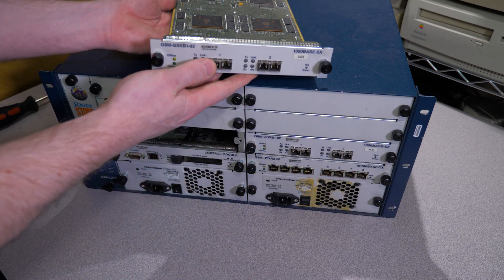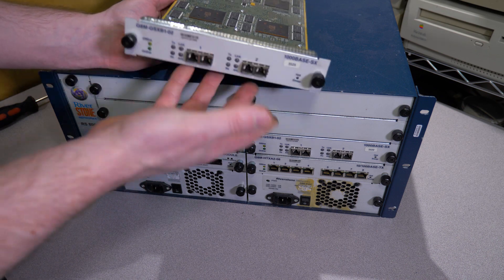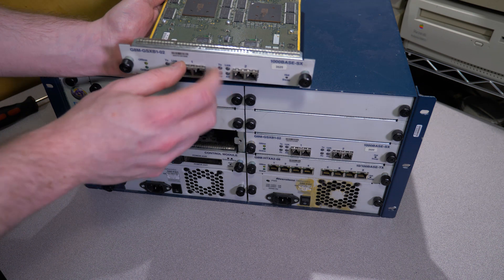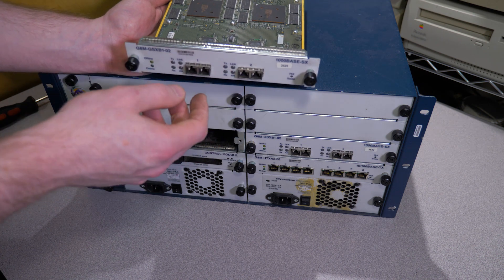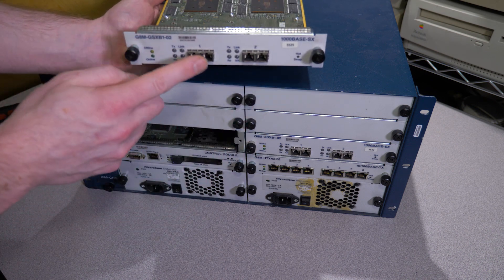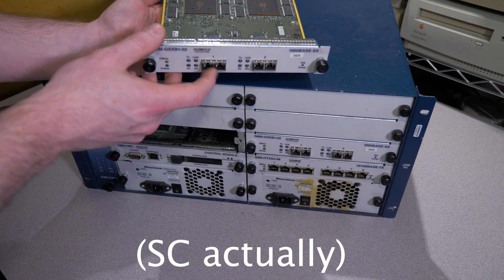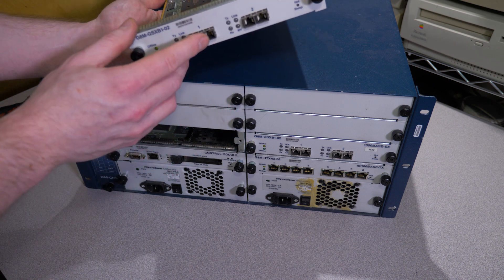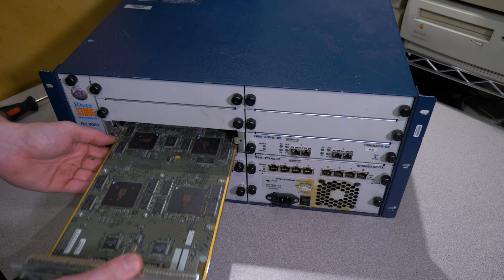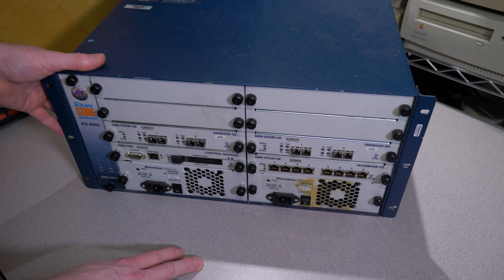The Gigabit fiber optic module is basically the same thing you'd find in a Cisco router of the era — you can't swap out the transceiver hardware on these. I believe this is the LC-type fiber optic connector. It's been a while since I've used something that ancient. We have the same module twice, so there's really no point taking the second one out.